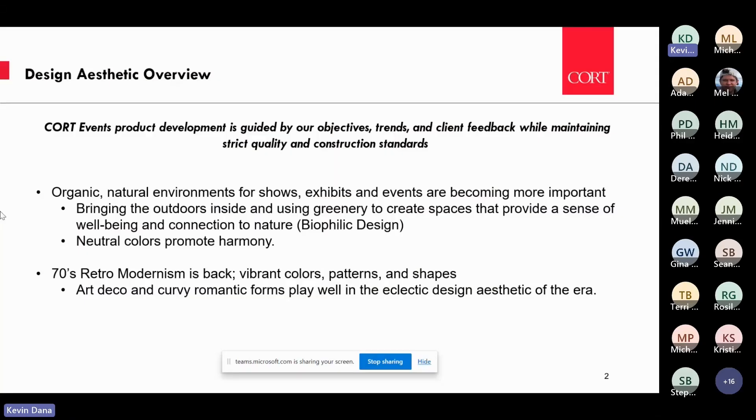Cort is involved in product development year-round, guided by trends in the market, changes in the industry, company objectives, and most importantly, client feedback. We take all of that into consideration and have stringent quality standards that we adhere to. Those are really the things we're considering as we're developing new products.